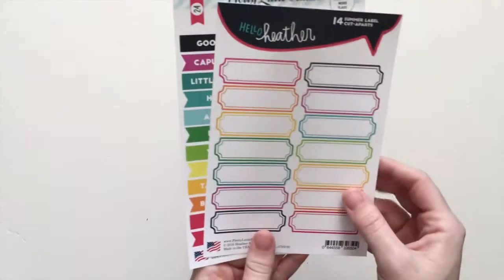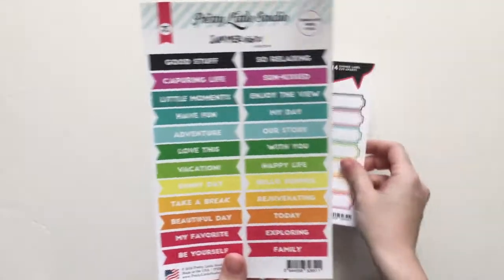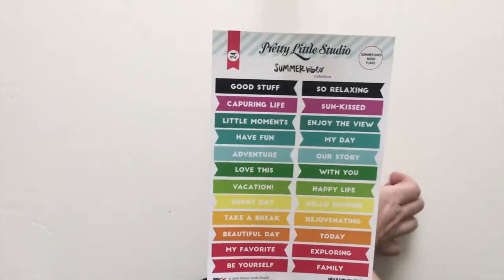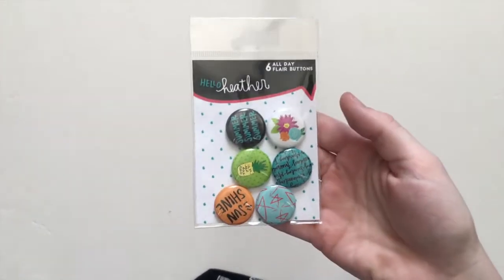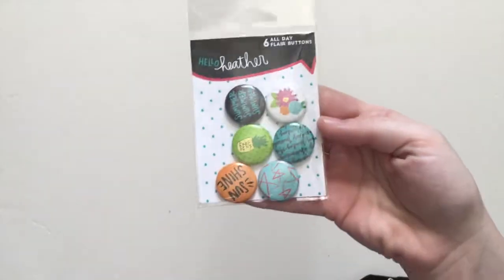We have two little cut-apart sheets this time — you've got the labels, which is the same one as the stamp set, and then some little flags called Summer Day Word Flags. We have some flair this time, one set, with some fun little designs.